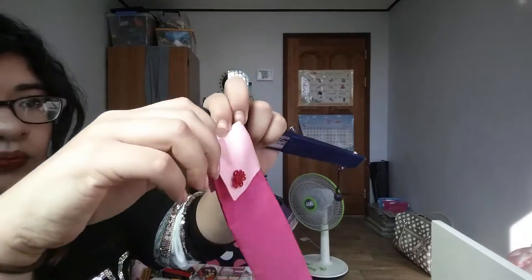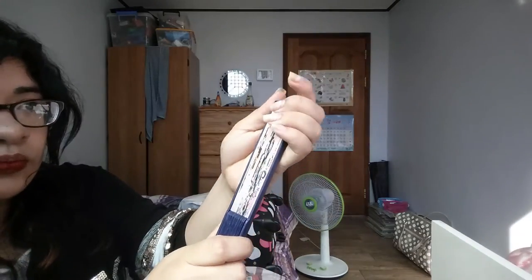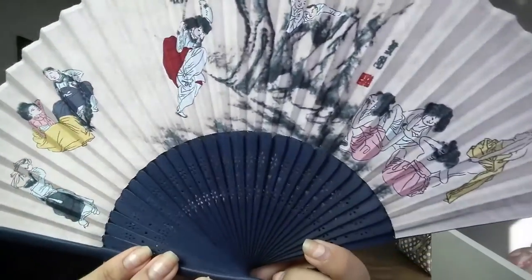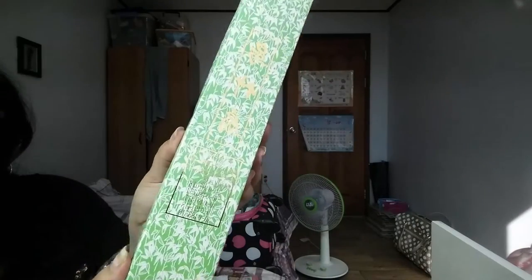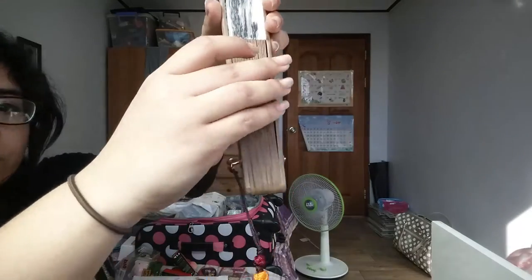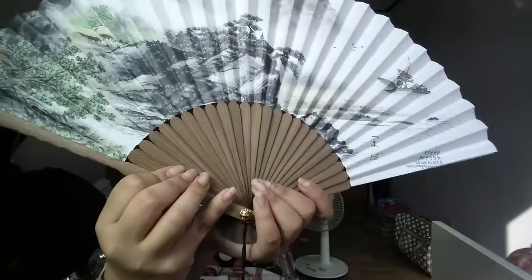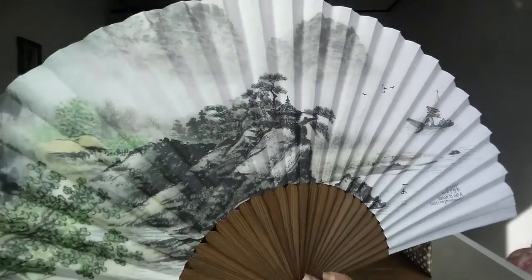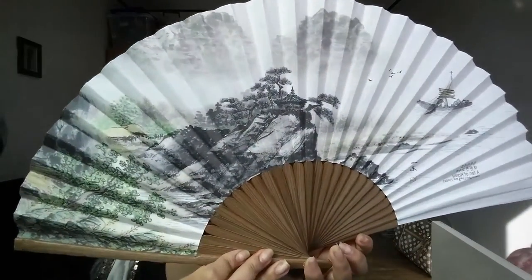I have a fan from the Hanok Village information center gift shop — it came with a pretty pink sleeve. When you open it, it shows Korean women in hanbok, though I later realized some of them don't have tops on, which I didn't notice until after I bought it. I also got a much larger fan from a souvenir shop at Coex mall. It has traditional Korean knots at the bottom and features a river, boat, trees, and mountains — it's gorgeous and my favorite. I can't wait to display it in my room.